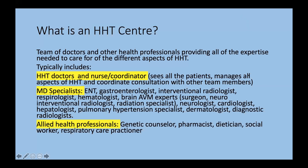An HHT center is basically made up of a team of doctors and other healthcare professionals providing all the expertise needed to care for the different aspects of HHT. That's usually quite a lot of people, given that HHT can affect so many different organs in so many different ways through an entire lifetime, meaning we need a very extensive team. The team typically includes HHT doctors and a nurse coordinator, both for adult care and pediatric care. These are the frontline people that see all patients and manage all aspects of HHT and coordinate consultation with other team members.